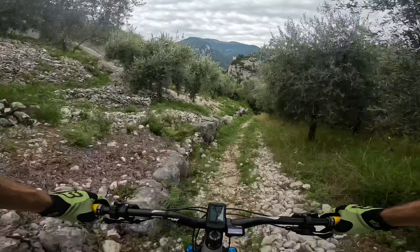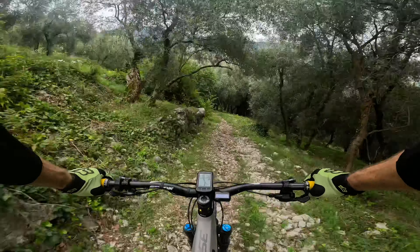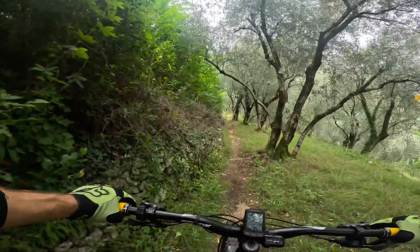It's nice riding those rock slabs, but this is not a beginner's trail. I wouldn't call this easy, unless you're highly experienced riding rock slabs of course.